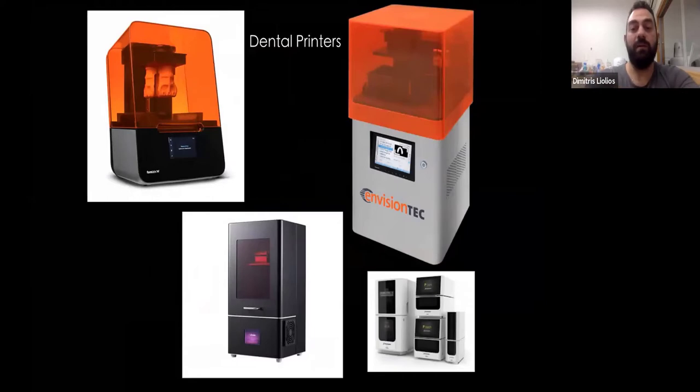Now about dental printers. There are several kinds of dental printers. I'm not going into technical details, but there are cheap printers, more expensive ones, and really expensive printers — fast, slow, and that stuff.